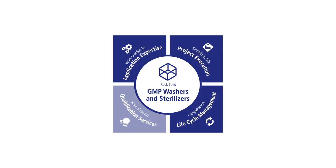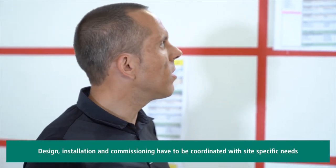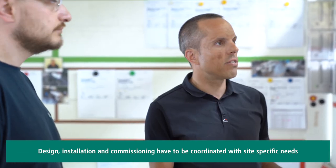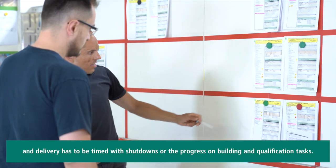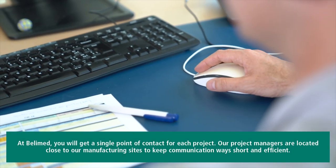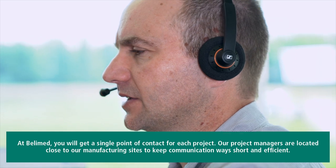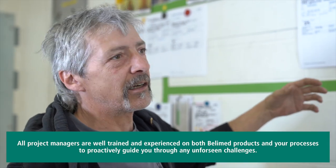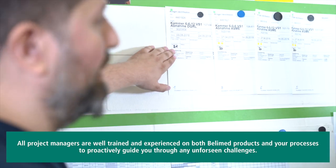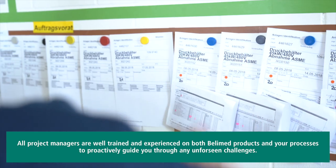Project management is a key component of any capital goods business. Design, installation and commissioning have to be coordinated with site-specific needs, and delivery has to be timed with shutdowns or the progress on building and qualification tasks. At Bellymed you will get a single point of contact for each project. Our project managers are located close to our manufacturing sites to keep communication ways short and efficient. All project managers are well trained and experienced on both Bellymed products and your processes to proactively guide you through any unforeseen challenges.